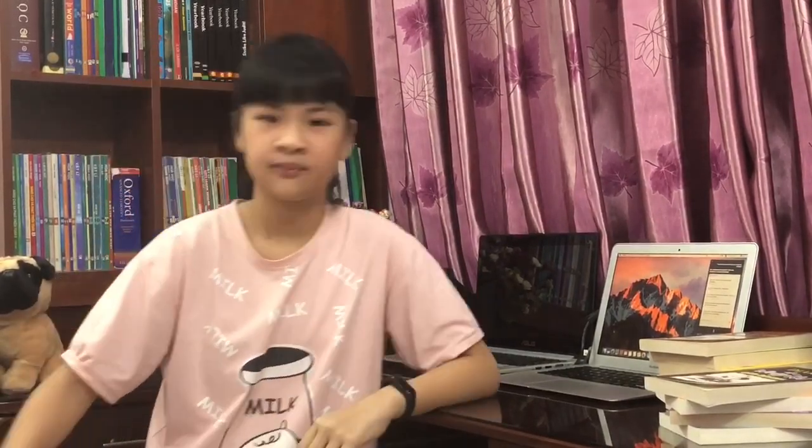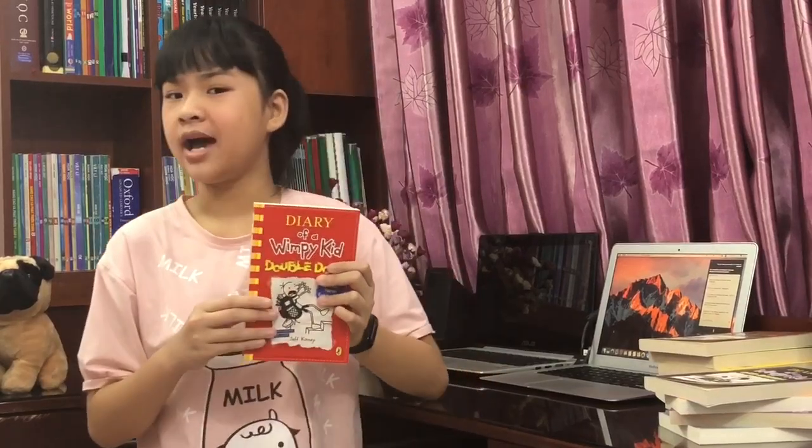This book comes in second for my favorite in the whole set — Diary of a Wimpy Kid: Double Down. You know why? First, it's red and red is a pretty good color. The book is pretty funny too. And the best part — you get Zoe Mama exclusive bumper stickers inside. In the future I'm going to stick them into my locker because I have my own locker.